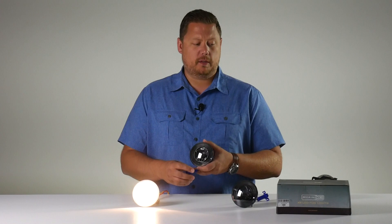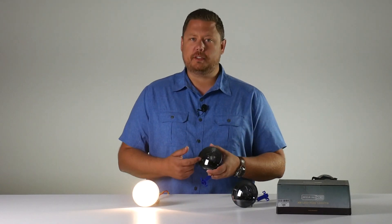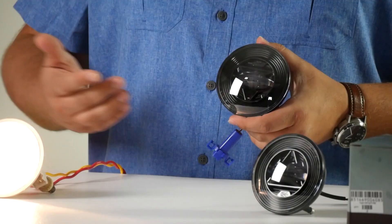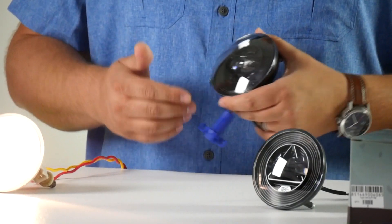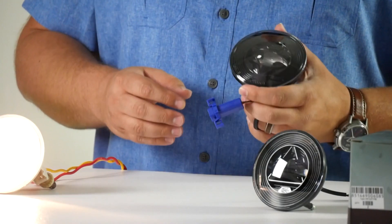Each fog light is rated at 1,200 lumen. It uses a UV-resistant hardened polycarbonate lens with Curia projector-style optics. Each light inside uses three high-quality Nichia LED chips. The whole design is totally plug-and-play.